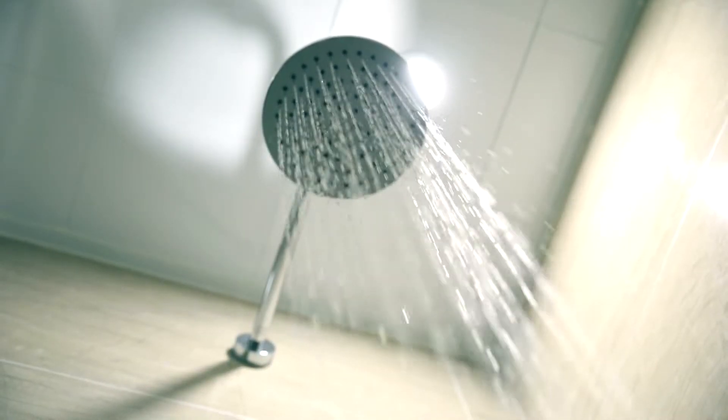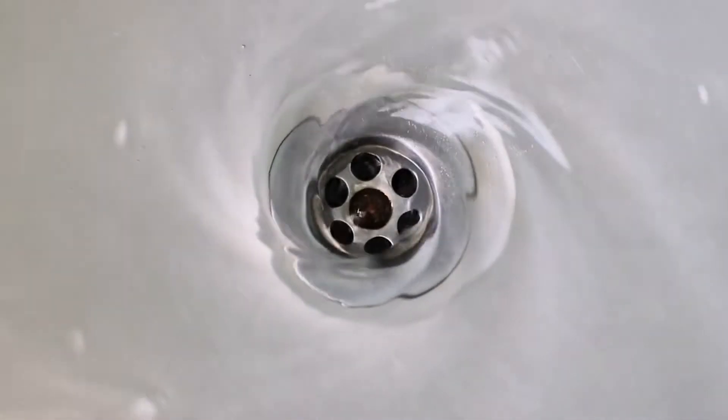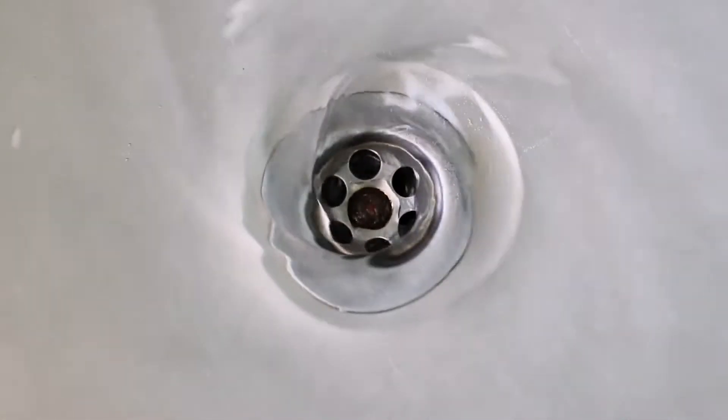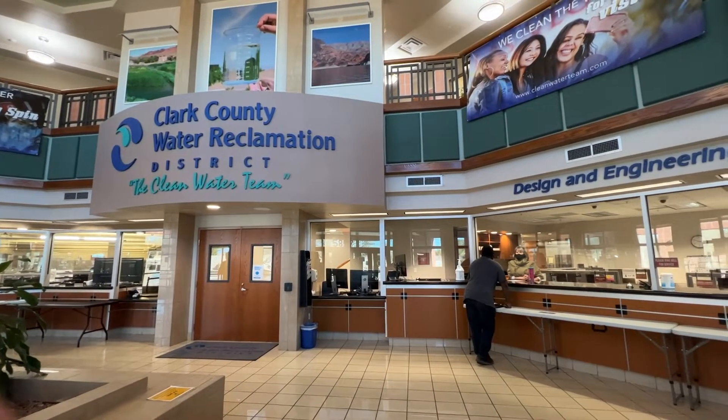When water used indoors hits a drain, it begins its journey to treatment facilities all over southern Nevada, including those operated by the Clark County Water Reclamation District, which has been recycling our community water every day since 1956.